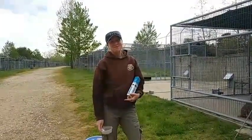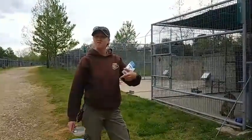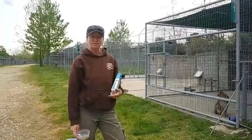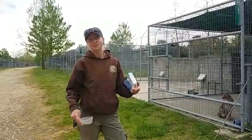Hi everyone, good morning. This morning we're down here at Rescue Ridge. This is an area kind of further off from the refuge. If you guys have ever taken any of our private tours, we've taken you around this area. These animals are all fed first thing in the morning so they kind of have the rest of the day to relax.